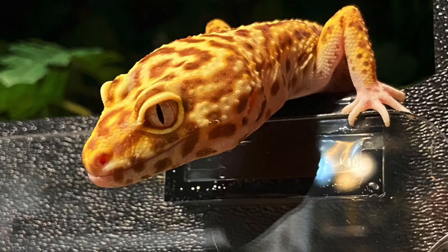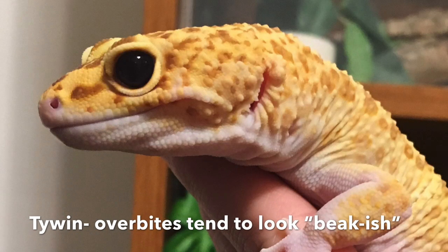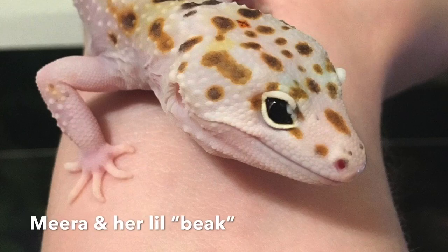Jaw defects can come in a few forms. A gecko could have an underbite, where the lower jaw protrudes outward, or an overbite, where the upper jaw protrudes outward — instead of meeting cleanly, the jaws misalign. This is fairly common in leopard geckos, though extreme cases like Benjen's are less common. Underbites and overbites are caused during birth or development in the egg, not typically from injury. However, a gecko's jaw can also become misshapen and floppy from metabolic bone disease, causing it to look different or not function normally.